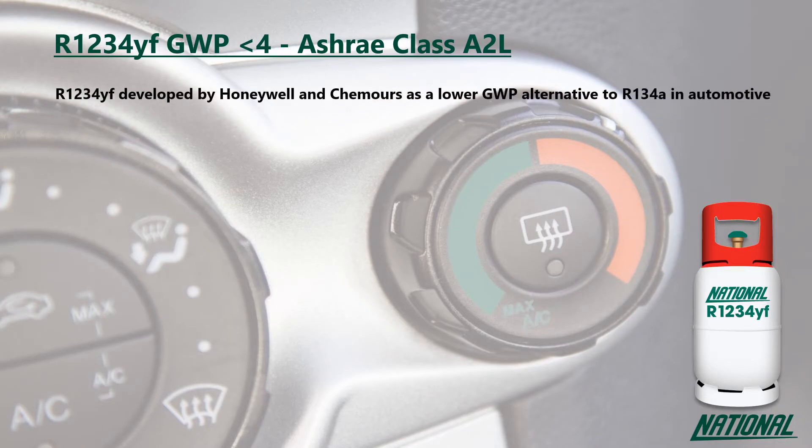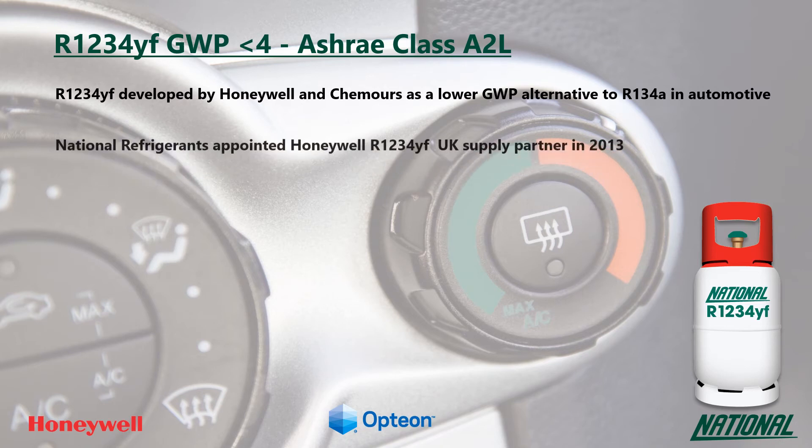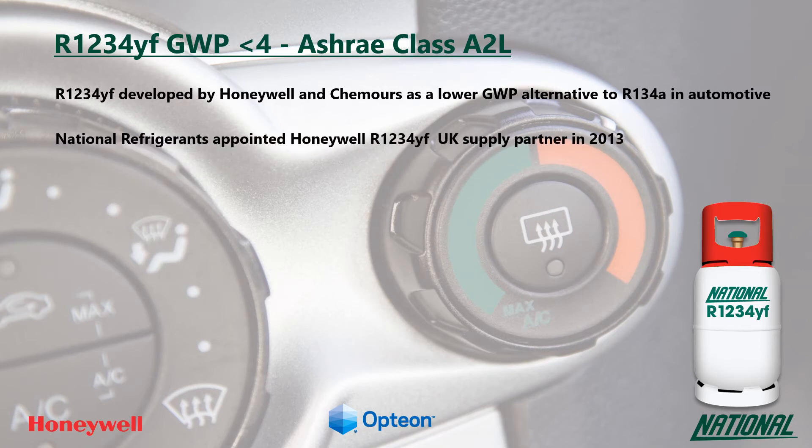R1234YF was jointly developed by chemical companies Honeywell and Chemours and is part of a new fourth generation of refrigerant compounds called HFOs, hydrofluoro olefins. In 2013, National Refrigerants were chosen as Honeywell's R1234YF UK preferred supply partner. HFOs are unsaturated organic compounds composed of hydrogen, fluorine and carbon, which are unlike traditional HFCs that have saturated compounds.